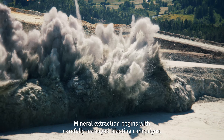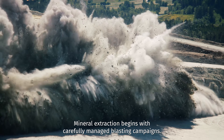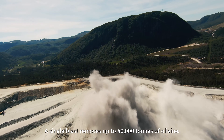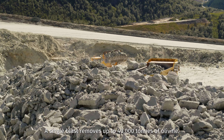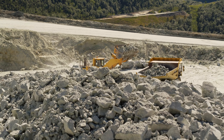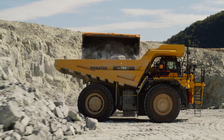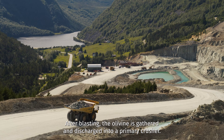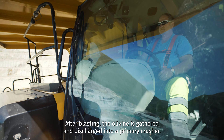Mineral extraction begins with carefully managed blasting campaigns. A single blast removes up to 40,000 tons of olivine. After blasting, the olivine is gathered and discharged into a primary crusher.